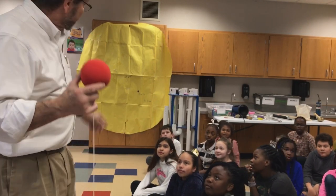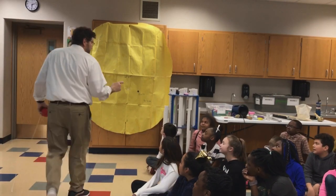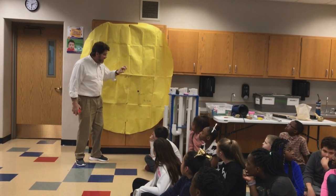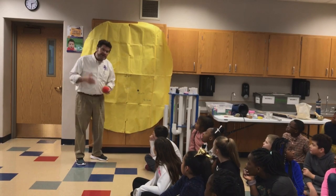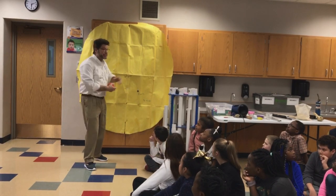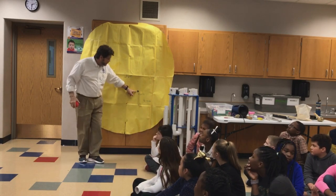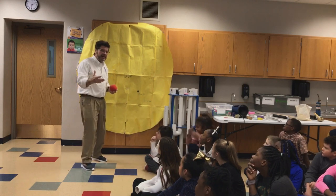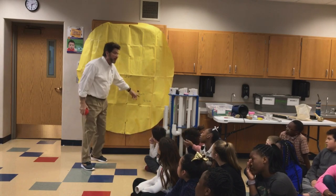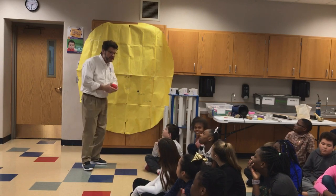That's why this is called the solar system and not the earth system. Because the sun, which is a star, has a name called Sol, and it's huge — it's massive. The bigger the object, the more the force of gravity. Our earth is pretty big — we stay on the earth because of the earth's gravity. But the planets stay in the solar system because of the sun's gravity.